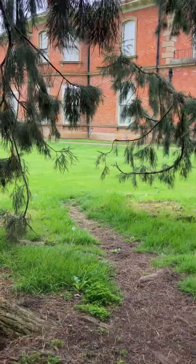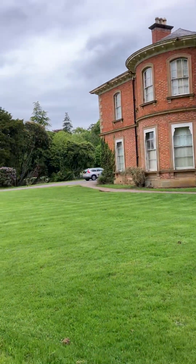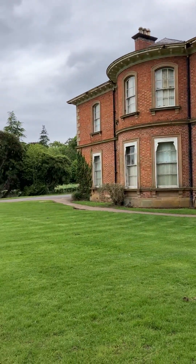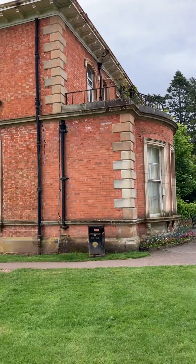We're going to see the big house, and this is the big house here. This is Woolmont House, built in 1859. Very nice, isn't it?